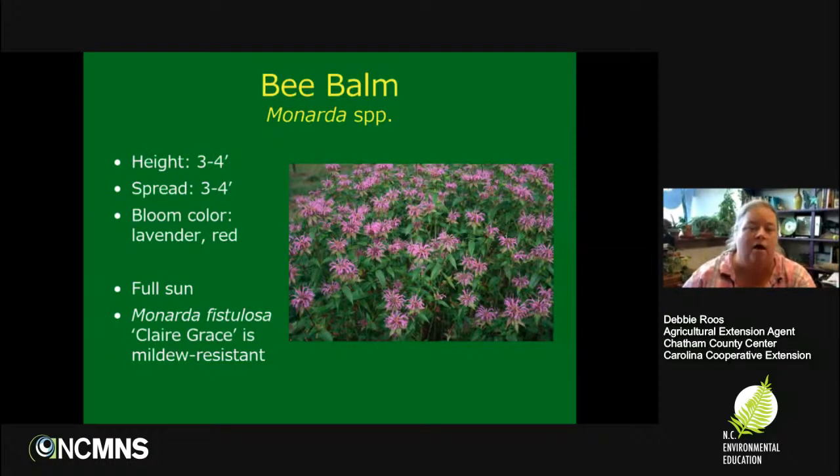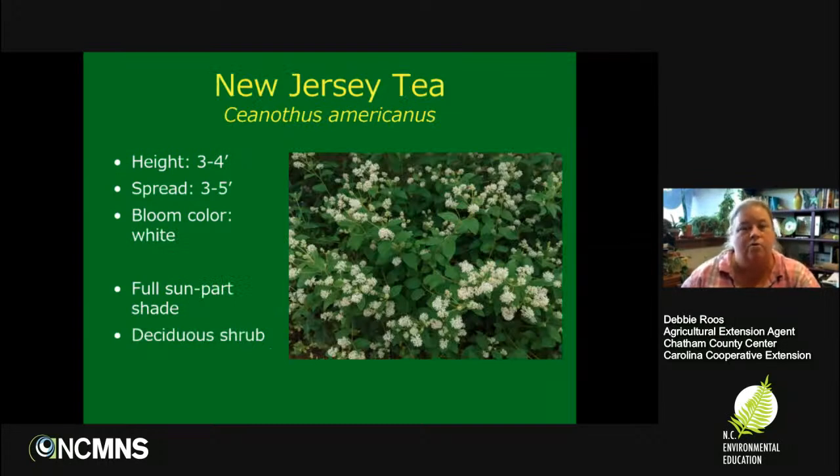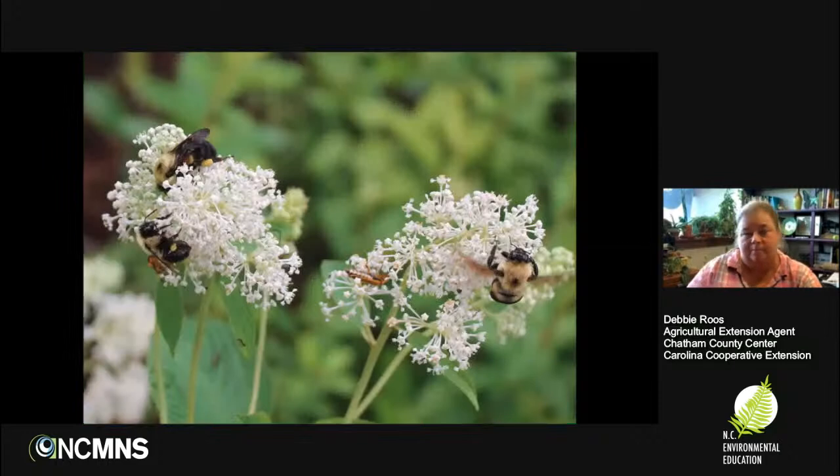Moving on to bee balm, the Monardas — I have several species. They can spread but are fairly easy to pull out. I like the cultivar 'Claire Grace' because Monardas can be prone to powdery mildew, and this cultivar seems quite resistant to it. One of my favorite shrubs is a late spring to early summer blooming shrub — New Jersey Tea, or Ceanothus americanus. It gets about three to four feet high and the same width. It's really beloved by bumblebees, beetles, honeybees, and all kinds of things. That one just finished blooming.